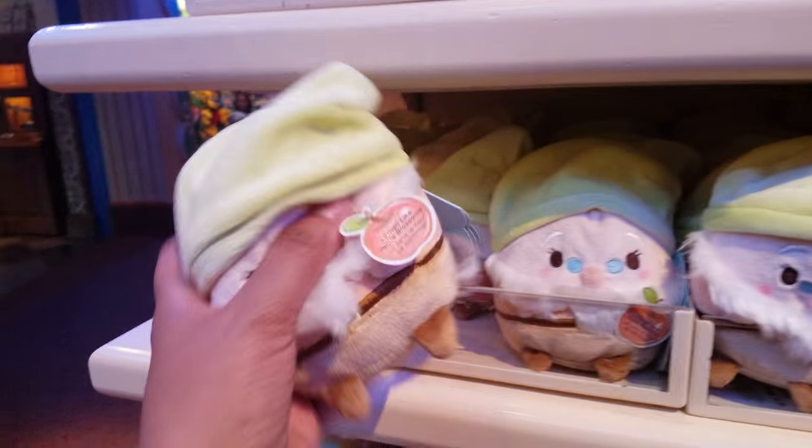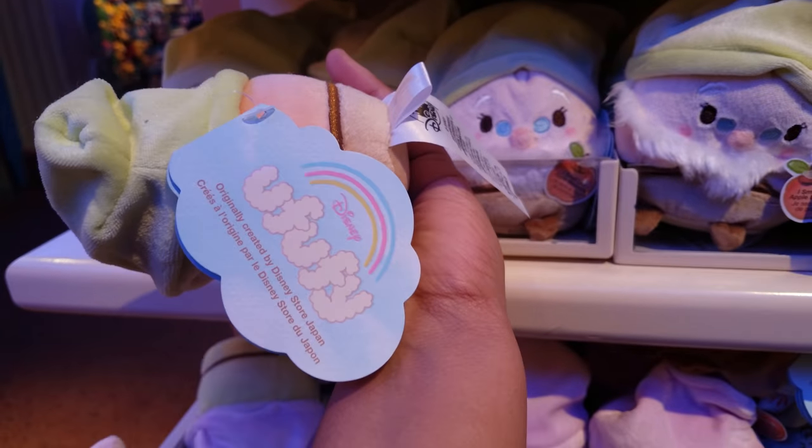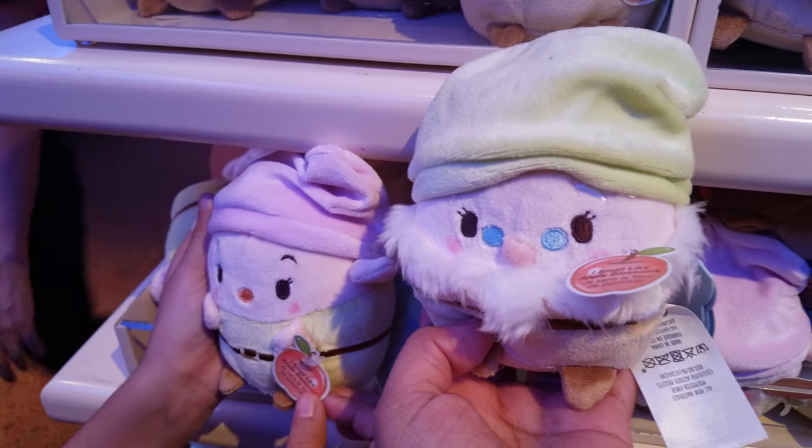Oh my god, they got new ones! You guys, these little things — they're called Yoofuffies. Do you feel these? They smell so good. They smell like apple blossom.